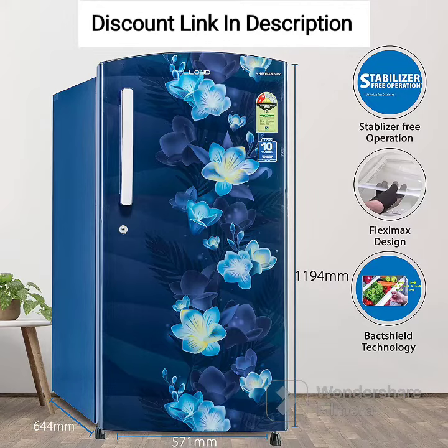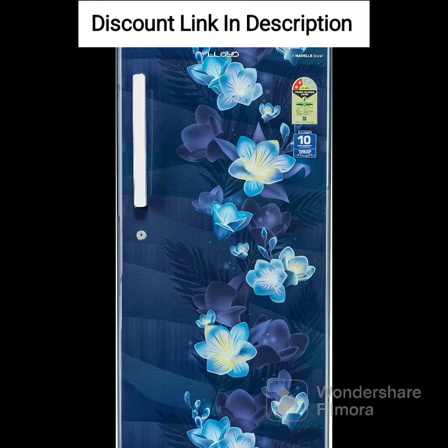Features: 200 liters of storage capacity. 2-star energy rating, which means it is relatively energy-efficient. Direct cool technology for cooling. Toughened glass shelves which can hold heavy utensils.